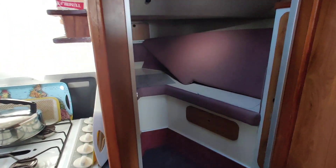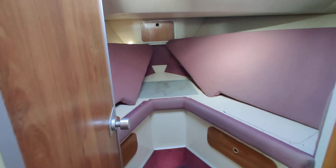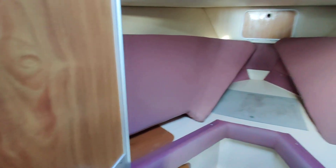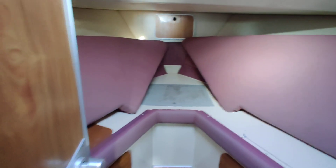Going forward into the forward cabin, you can see two good-sized singles in there — again light and bright.